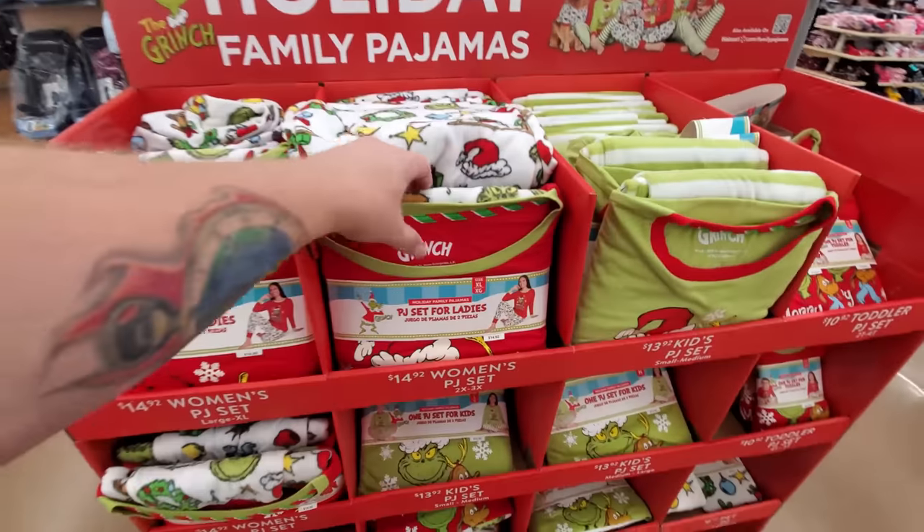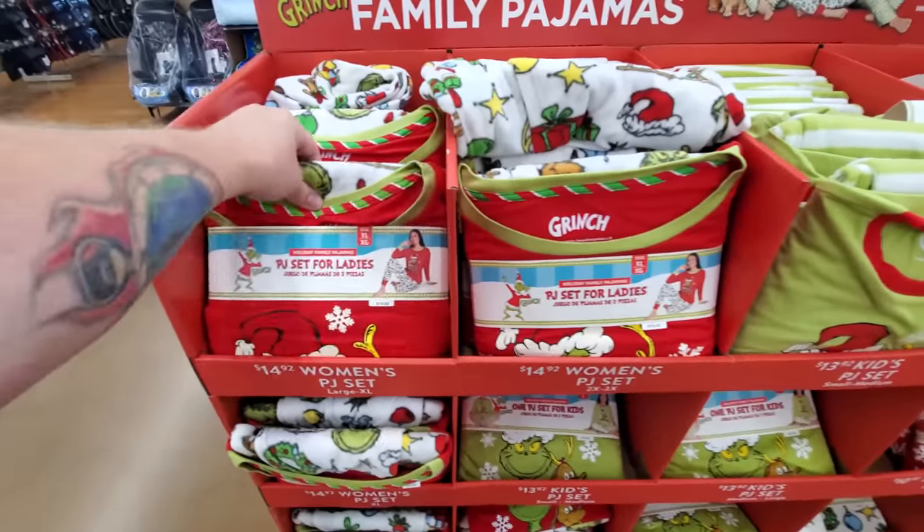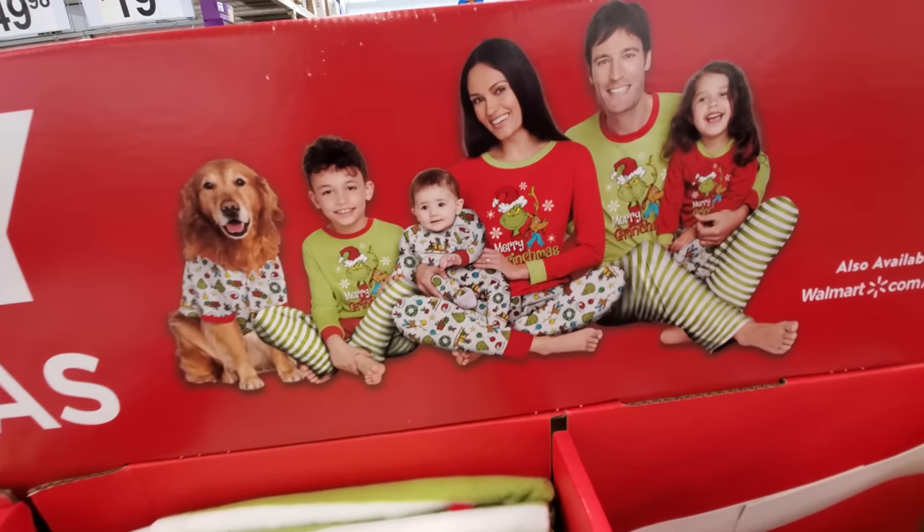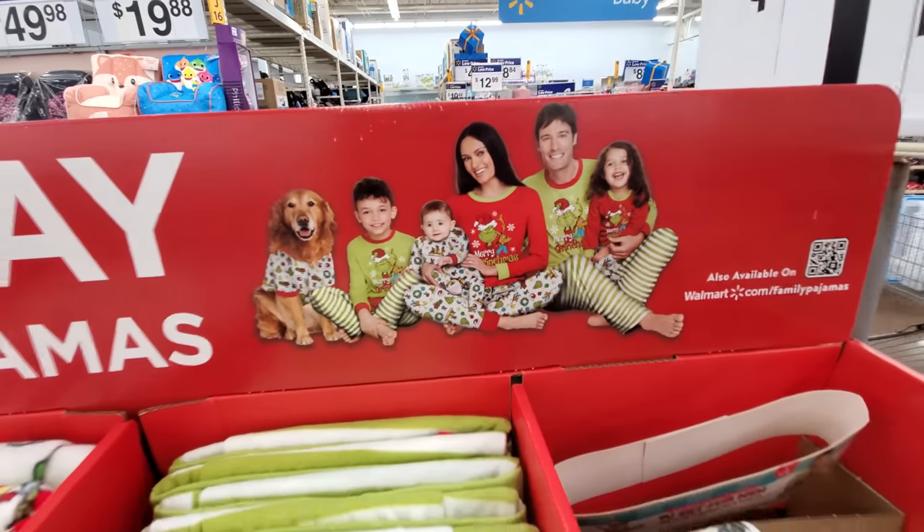They have Grinch pajama sets for the whole family — ladies, men's, kids, toddlers. Pretty cool. All right guys, that's it for this one. They had a ton more stuff in there but we're going to go through a lot of that later on. We'll hit a couple of these Walmarts because they all have a ton of different stuff. I could spend probably three hours in there filming Christmas stuff.